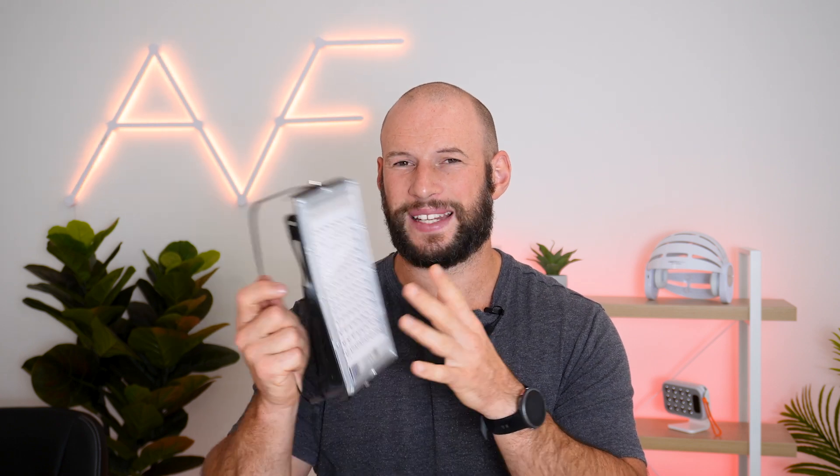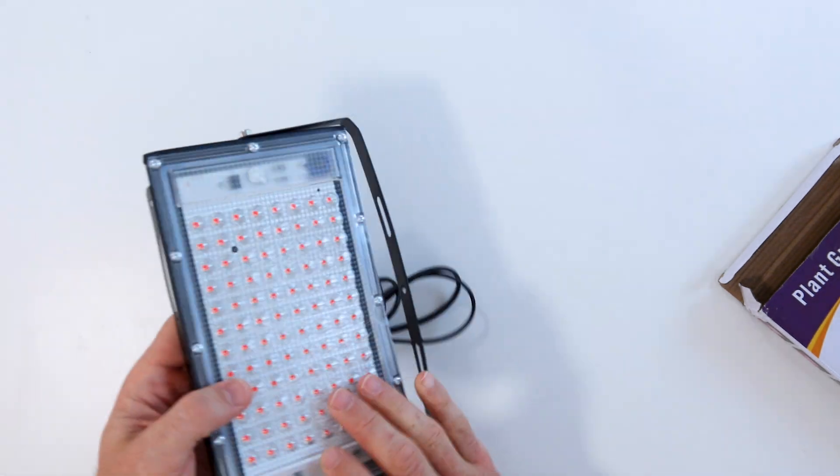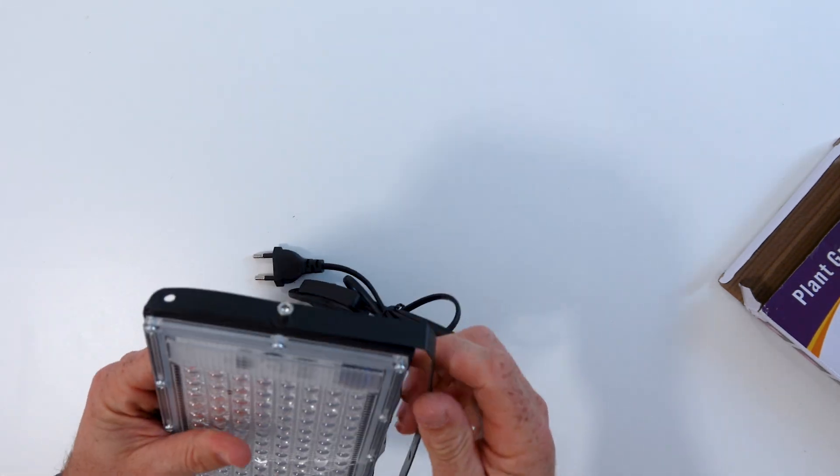So overall, could you use an inexpensive grow light designed to help grow plants as a light therapy device? Well yeah, you could. Would I recommend using a grow light as a red light therapy device? Not really. Yes, this is quite inexpensive, but there are other inexpensive ways to benefit from red light therapy. As you can see, it's rather flimsy and cheap — in fact it arrived with all the metal brackets bent and there's a big crack through the front panel. There were also a lot of electric field EMFs coming from it, so not too great if you're wanting to use this close to your body.